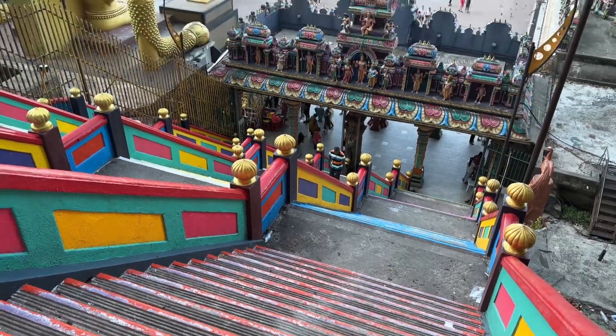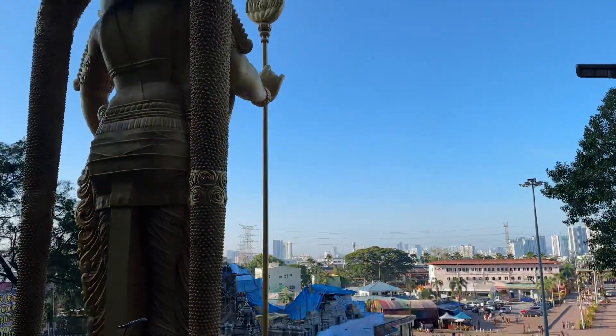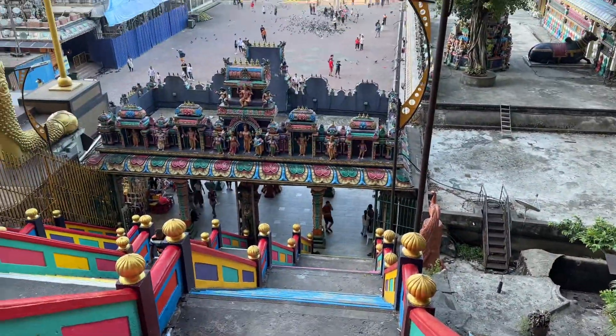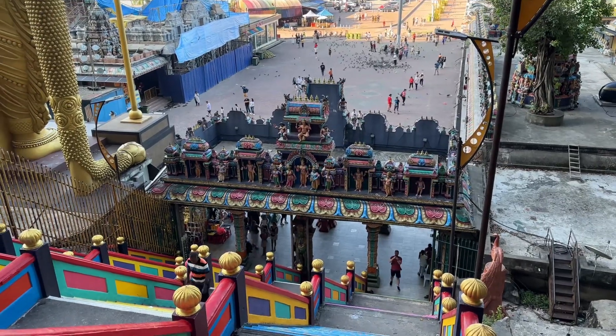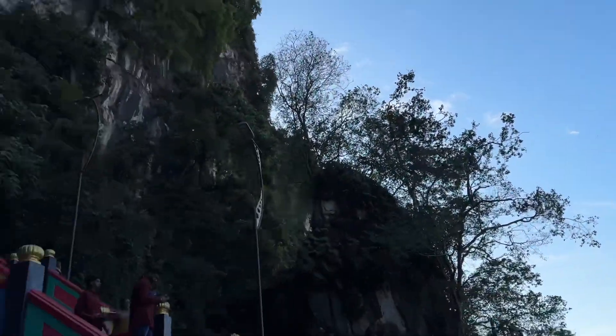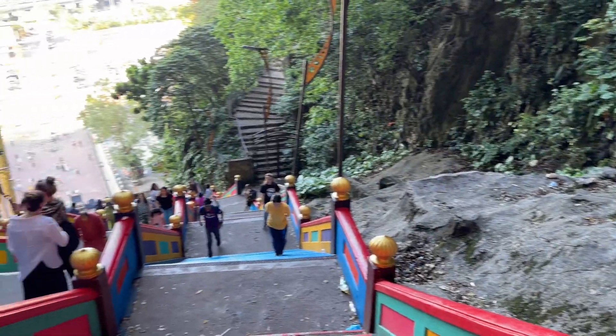We've climbed some of the steps. They have a really good service where they offer scarves here for 15 RM, and when you bring it back you get your money back — just to help people cover up. Made it to the top!